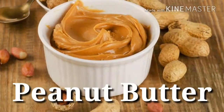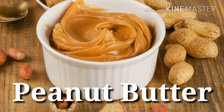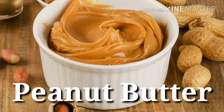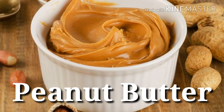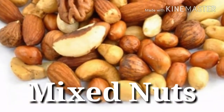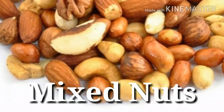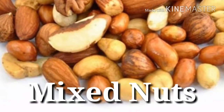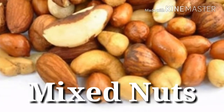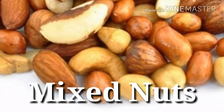30. Peanut butter — Protein power: 8 grams per 2 tablespoons. Though not as trendy as other nut butters like almond, good old peanut butter still leads the way in the protein department. 31. Mixed nuts — Protein power: 6 grams per 2 ounces. Nuts like peanuts, cashews, and almonds make for a crunchy way to add more protein and healthy unsaturated fats to your diet.